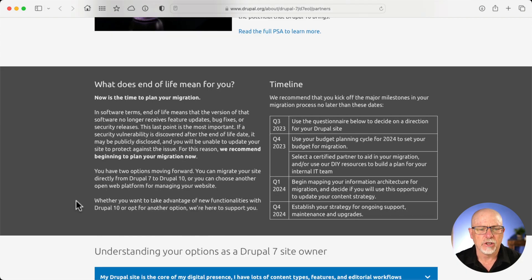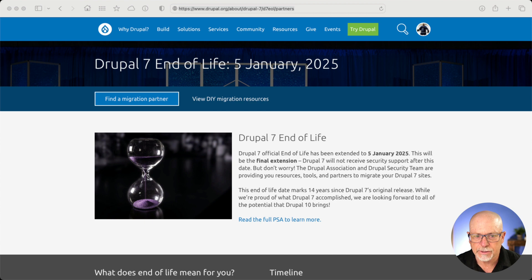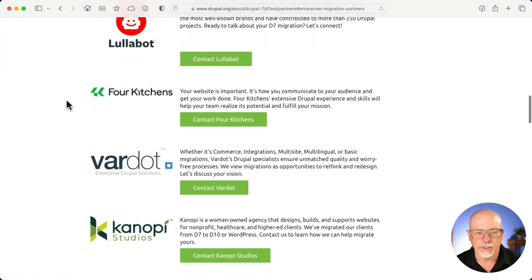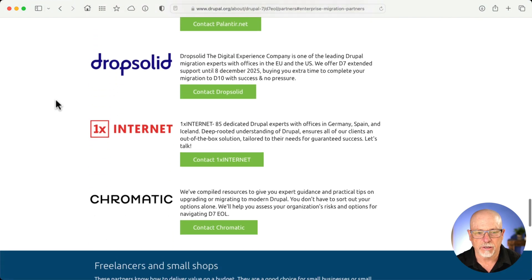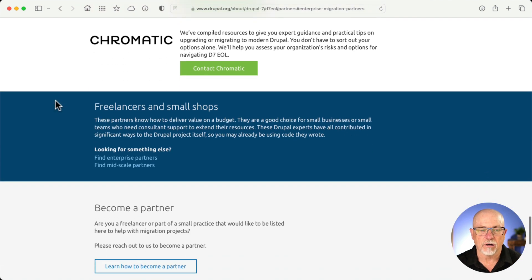If you take a look at this page, you'll see that it's now time to plan your migration. There's lots of helpful information here, but the primary purpose of this page is to provide migration partners. There are DIY migration resources — we'll look at that in just a moment. When you click on the link, it drops down to the bottom of the page that lists both enterprise-grade migration partners like Lullabot, 4Kitchens, Vardot, and more, as well as mid-scale migration partners: Spec B, Vardot, Canopy, Palantir, et cetera. These are the ones certified by the Drupal Association to provide support.